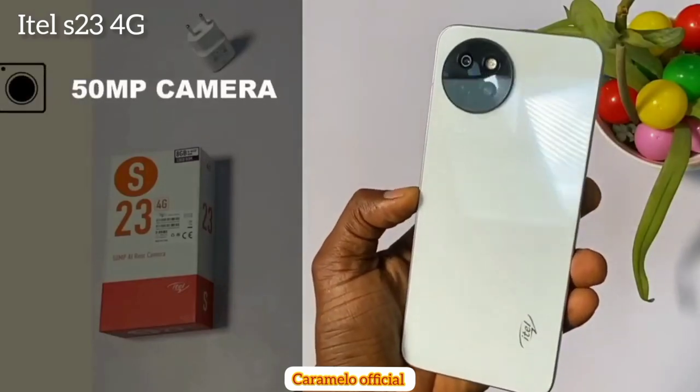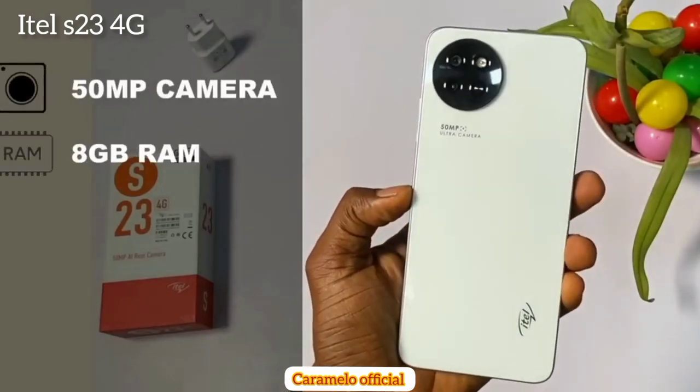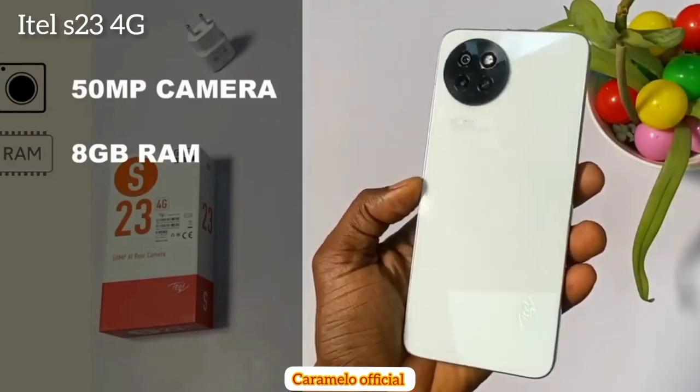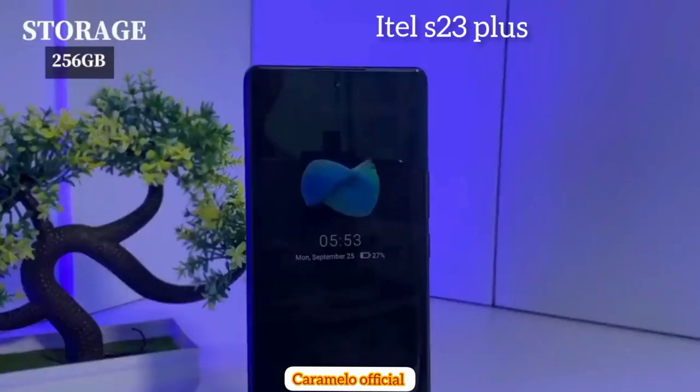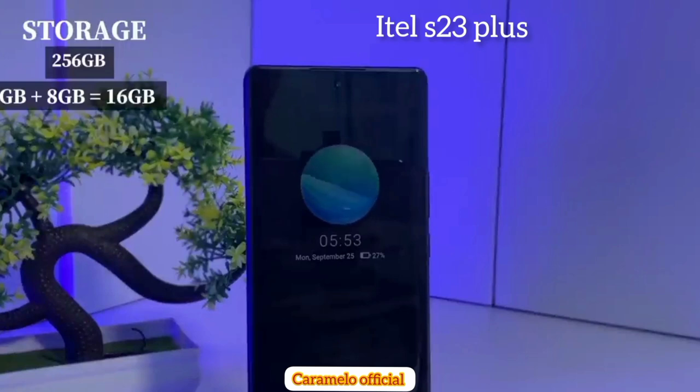Starting with the camera, the itel S23 4G comes with a 15 megapixel camera and 8 gigabytes of RAM, with a color-changing back design. Moving to the itel S23 Plus, it comes with 256 GB storage and 8 gigabytes of RAM.